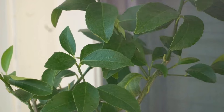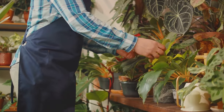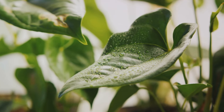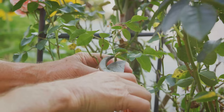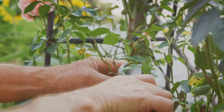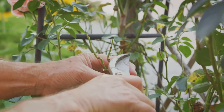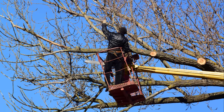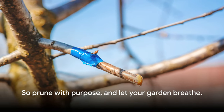And let's not forget about air circulation. Just like us, plants need to breathe. A dense, unpruned plant can trap moisture, creating a perfect breeding ground for diseases. By pruning, we open up the plant, allowing air to flow freely. So remember, every snip, every cut has a purpose. It's not just about shaping the plant, but about nurturing it. So prune with purpose and let your garden breathe.